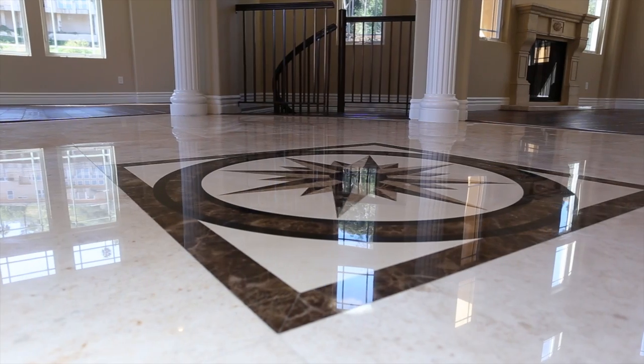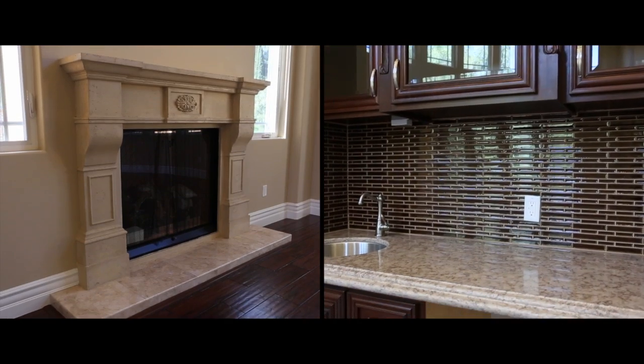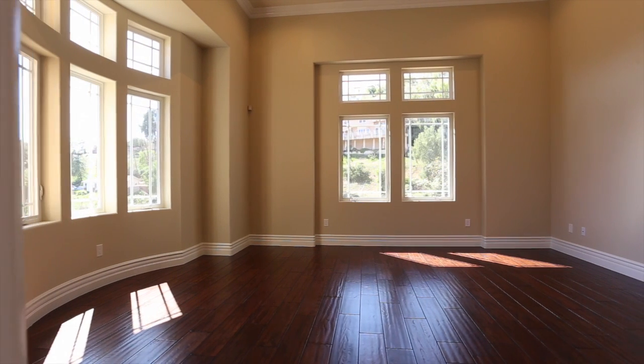The main living area boasts a grand entry foyer, a great room with soaring 20-foot ceilings, a beautiful library, and an elegant formal dining room.